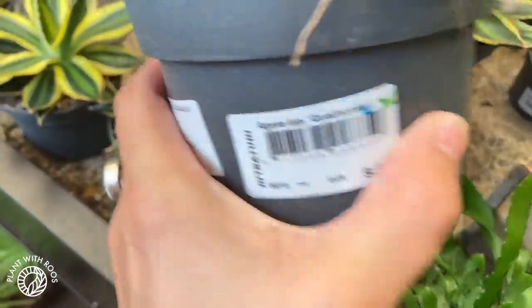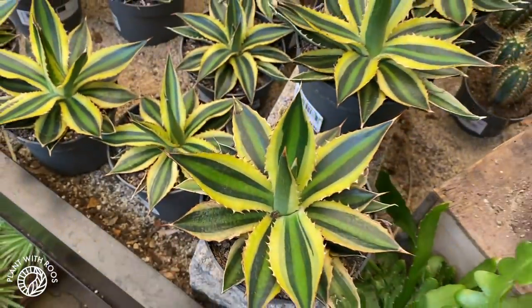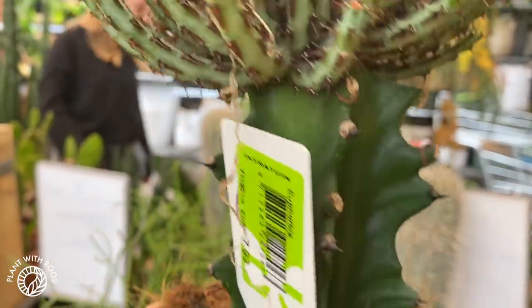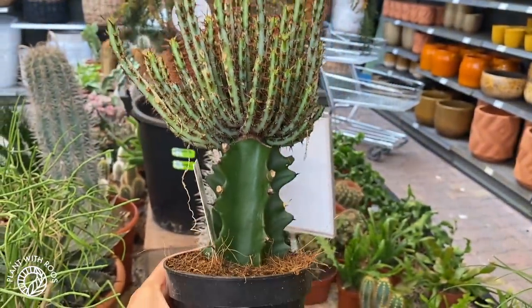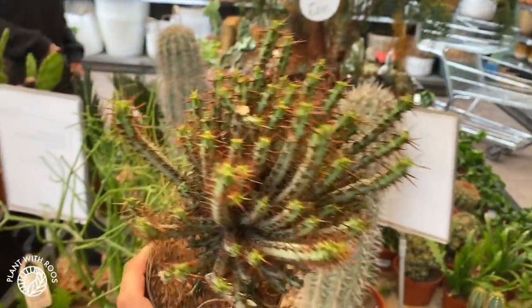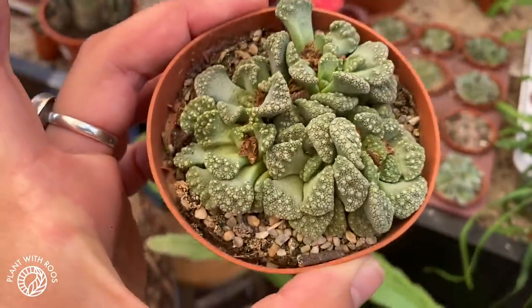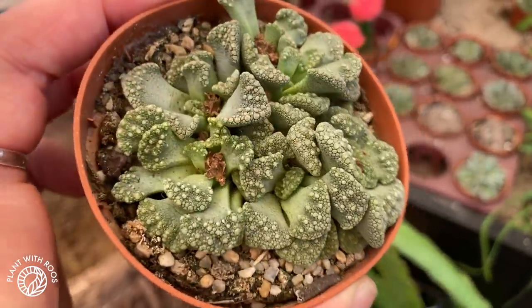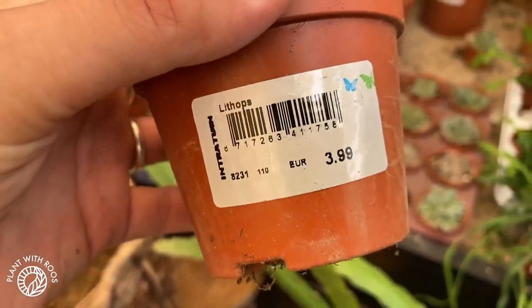I actually really like these agaves with three different colors — Agave quadricolor, excuse me, four different colors. And then this euphorbia — this is one of those that is mounted on top of another one. Micah explained they just grow two different kinds of cacti on top of each other, which is so strange.